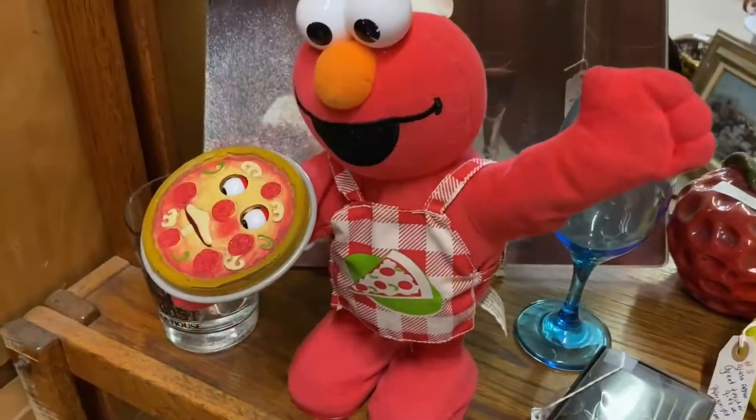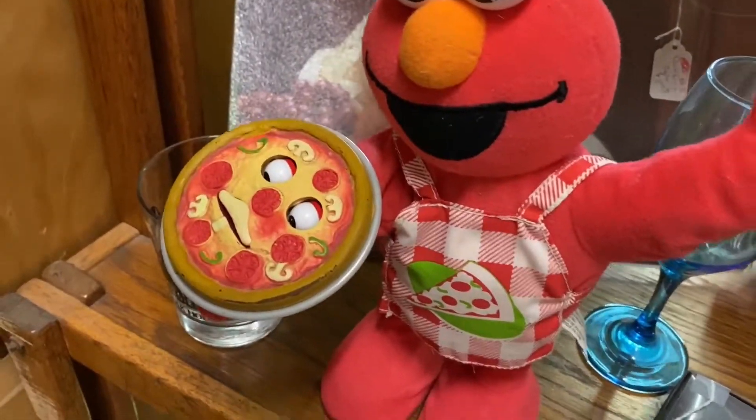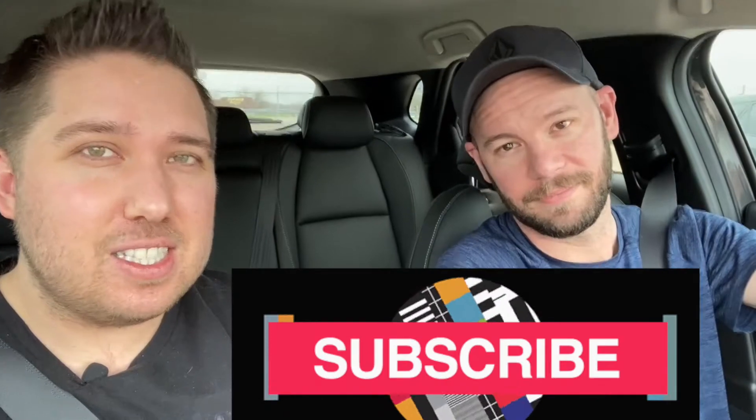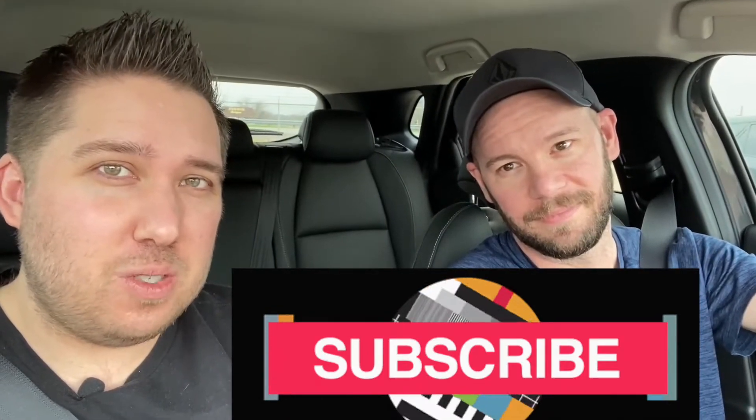Look at this animatronic Elmo — and I'm guessing the pizza talks. I love it. Hey guys, it's Matt talking for Erin since his mic didn't work. Don't forget to hit that subscribe button. Leave us a comment if you saw something that you liked. And keep digging for treasure — because remember, it's not hoarding if you at least try to sell it. Thanks guys, bye.